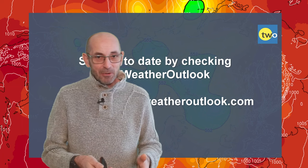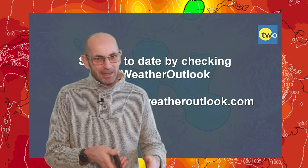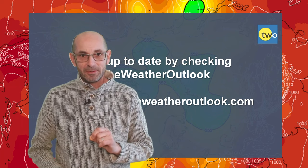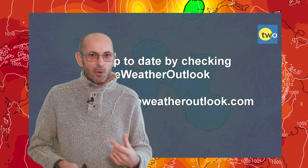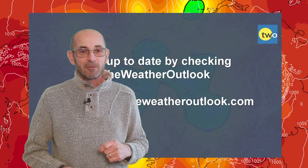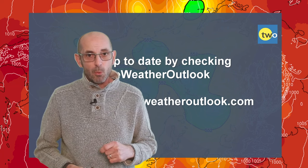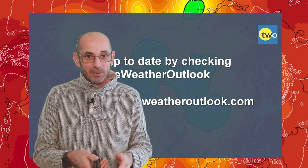Anyway, I really hope you enjoyed this video and found it useful - it's a very difficult one to put together today. Remember to hit the like button if you did and subscribe to the channel if you've not done so already. Also keep up to date with the day-to-day developments by checking out the weatheroutlook.com website. Thanks very much for watching and I'll see you again shortly.